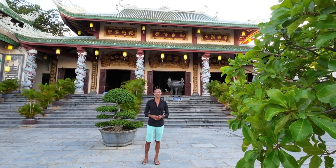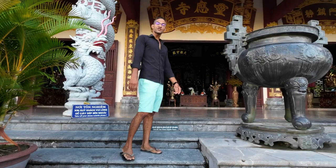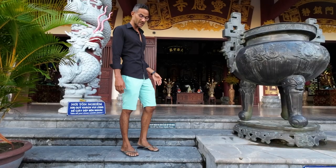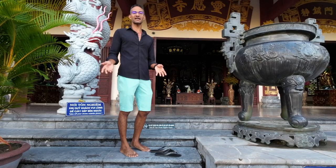We're going to go inside and take a look at the temple. Just be aware that before you go inside, there are signs indicating that you do need to take off your shoes before entering the temple. Please do that to respect the local culture.